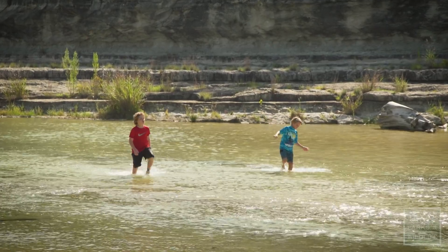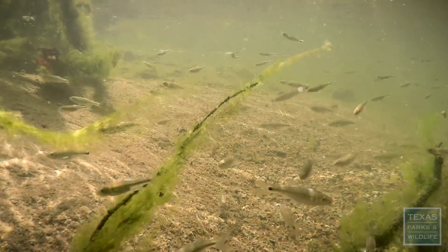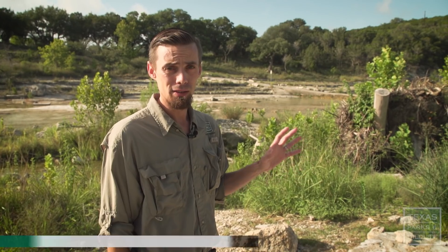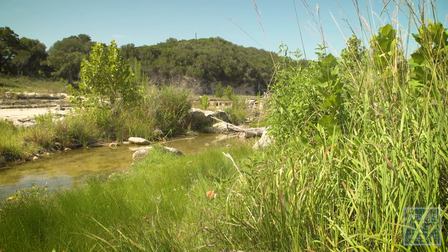While recovery of this damaged ecosystem is important for the people who live here, it's vital to the wildlife that depends on the river. Healthy native streamside vegetation provides a number of ecological functions, including bank stability because its roots are deep and strong. It also provides a water quality function by filtering runoff and pollutants.